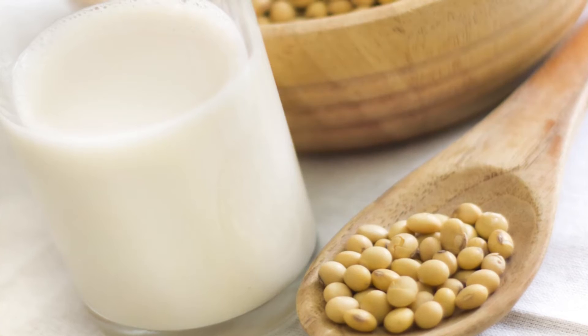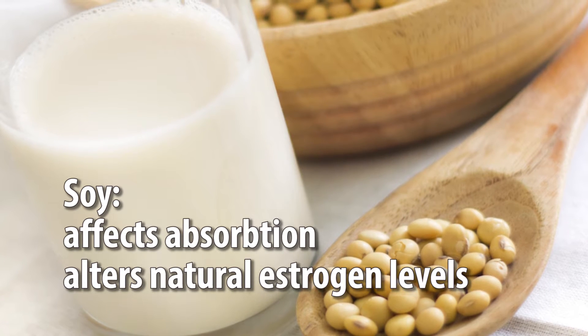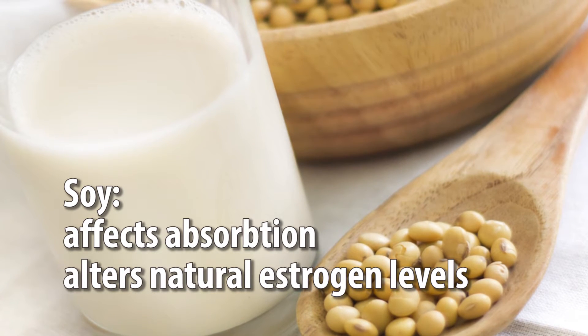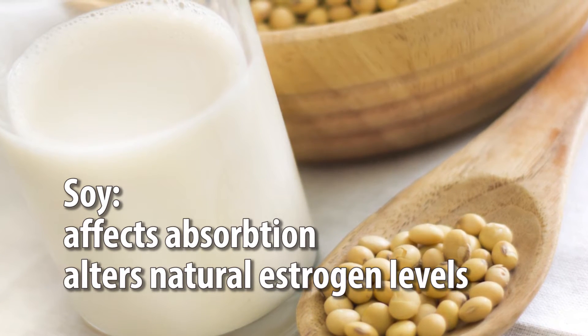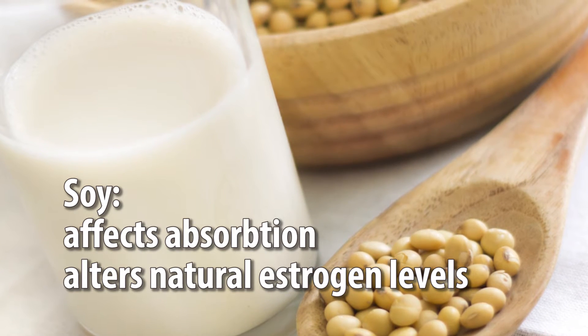Next on the list: the oh-so-popular bean and milk substitute — soy. Soy affects the absorption of important nutrients, blocking them from the body. It also contains plant estrogen, which if consumed in excess can alter the natural amount of estrogen in the body. Excess estrogen can lead to a number of health problems.